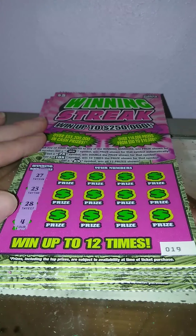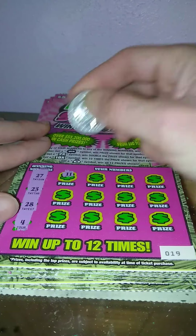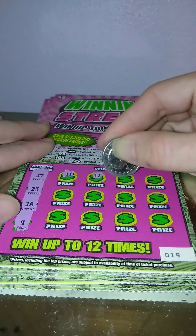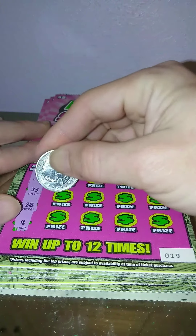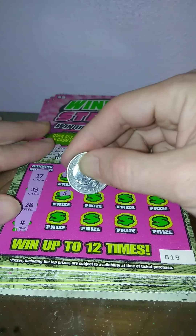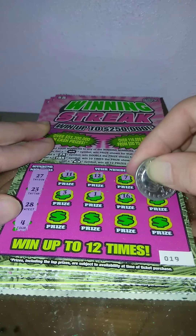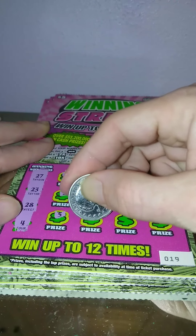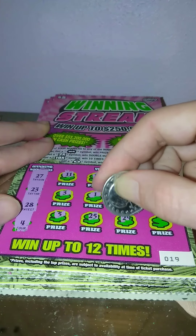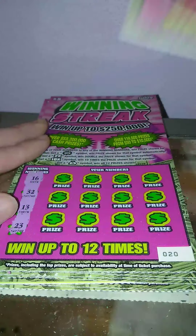Ticket 19: 27, 23, 28, and 4. Then 11, 12, 7, 14, 3, 1, 16, 26, 5, 25, 29, and a 30. Nothing on that one.